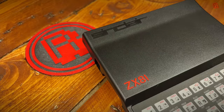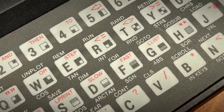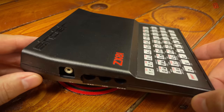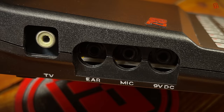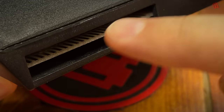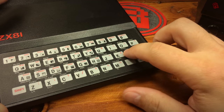Here's our ZX81. It may have been limited in power but it's a really good-looking machine with a sleek industrial design by the late and legendary Rick Dickinson. The low-tech membrane keyboard features a tokenized BASIC keyword system with up to five keywords packed into some keys on the left-hand side. Around the back there's a standard RF output, three 3.5mm jack sockets for loading, saving and power, plus an expansion port.